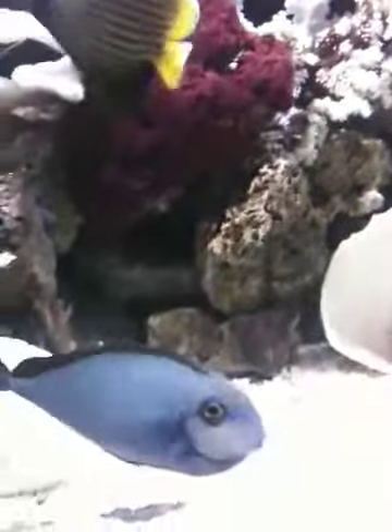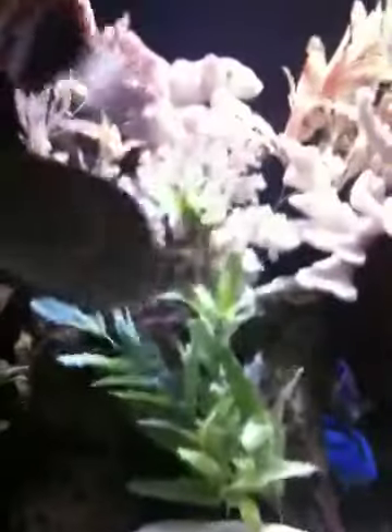And I picked this one. This is a Volmigi Tang. And this is a Helicon Tusk. And this guy is a Selfin Tang.